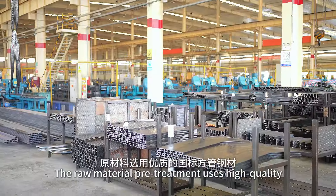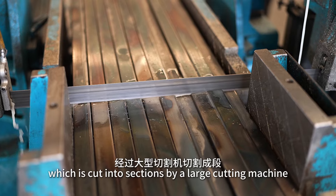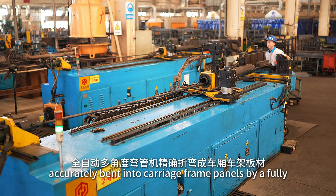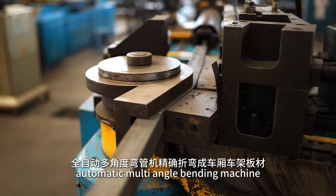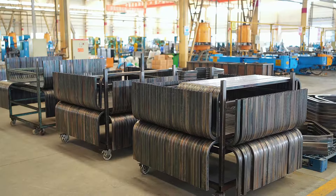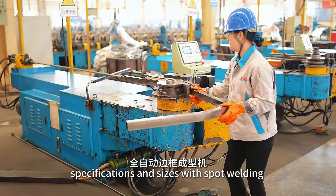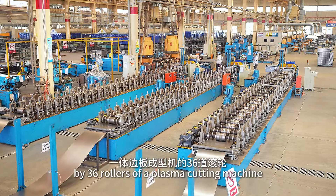The raw material pre-treatment uses high-quality national standard square tube steel, which is cut into sections by a large cutting machine. Carriage frame panels are accurately bent by a fully automatic multi-angle bending machine, and intercarriage frames of different specifications and sizes are processed with spot welding by 36 rollers of a plasma cutting machine.